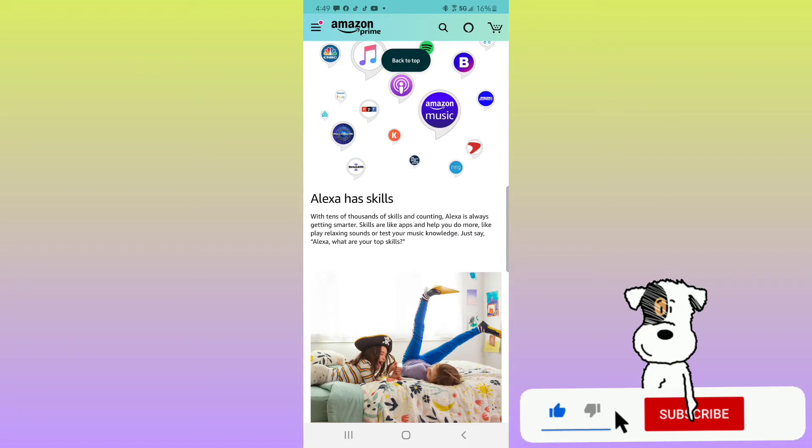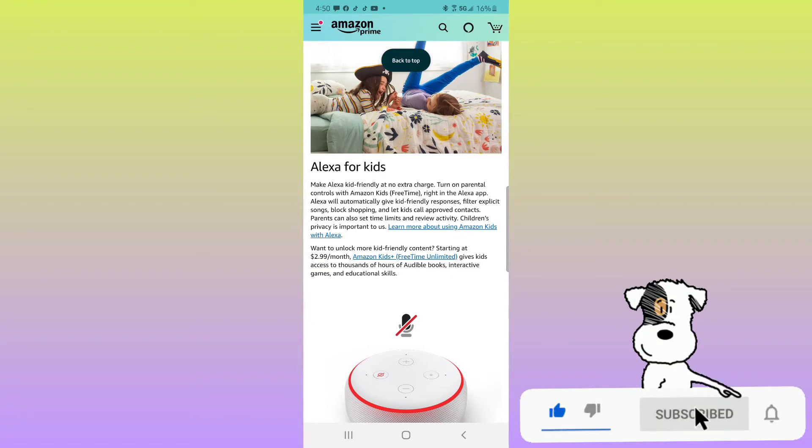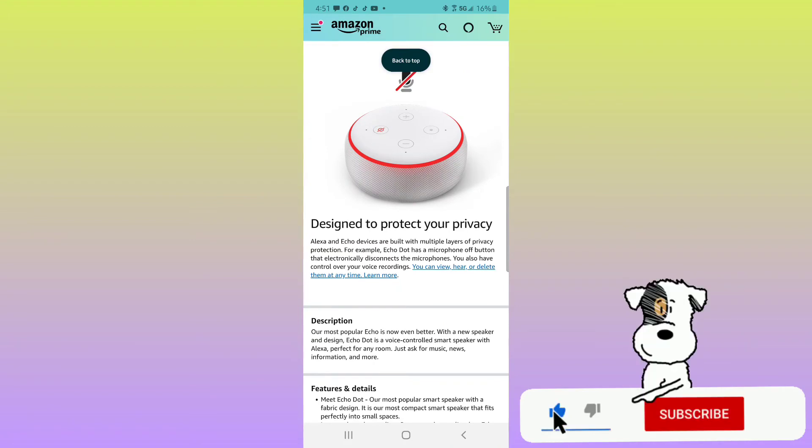Alexa has skills — with tens of thousands of skills and counting, Alexa is always getting smarter. Skills are like apps and help you do more, like playing relaxing sounds or testing your music knowledge. Just say, 'Alexa, what are your top skills?' Alexa for kids: make Alexa kid-friendly at no extra charge. Turn on parental controls with Amazon Kids, also known as Free Time, right in the Alexa app. Alexa will automatically give kid-friendly responses, filter explicit songs, block shopping, and let kids call approved contacts. Parents can also set time limits and review activity. Want more kid-friendly content? Starting at $2.99 a month, Amazon Kids Plus gives kids access to thousands of hours of Audible books, interactive games, and educational skills. Echo Dot has a microphone off button that electronically disconnects the microphones, and you have control over your voice recordings — you can view, hear, or delete them at any time.